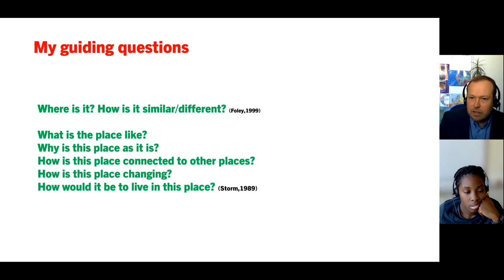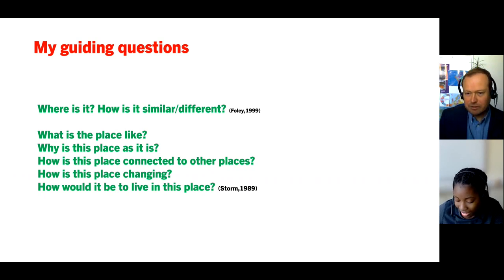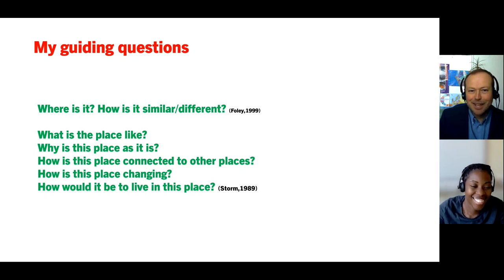That's the agenda for today, but ultimately we are guided by key questions: where is Croydon in London? How is it similar or different to other places? Both Shanique and I have good experience of being in and around Croydon. Then there are the five questions Michael Storm created in 1989 — what is this location like? Why is it like it is? How is it connected to other places? How is it changing? And what would it be like to live here? Shanique and I both have lived experience of that.